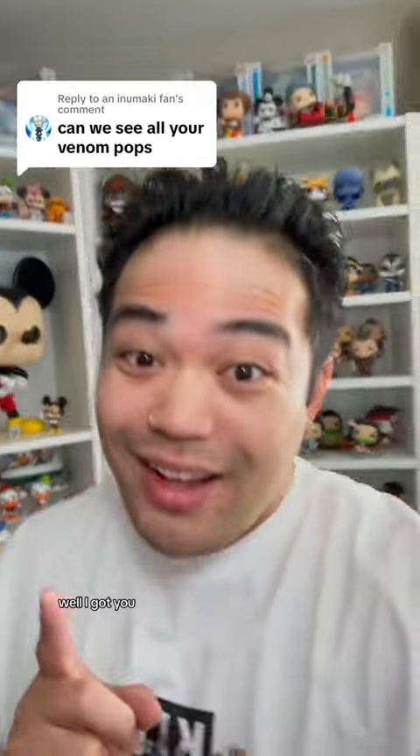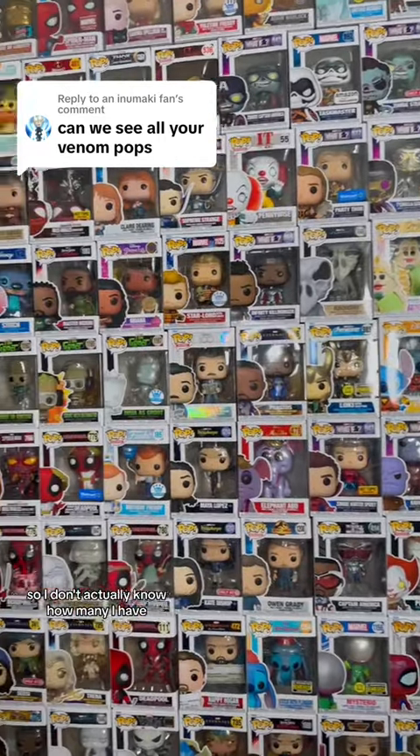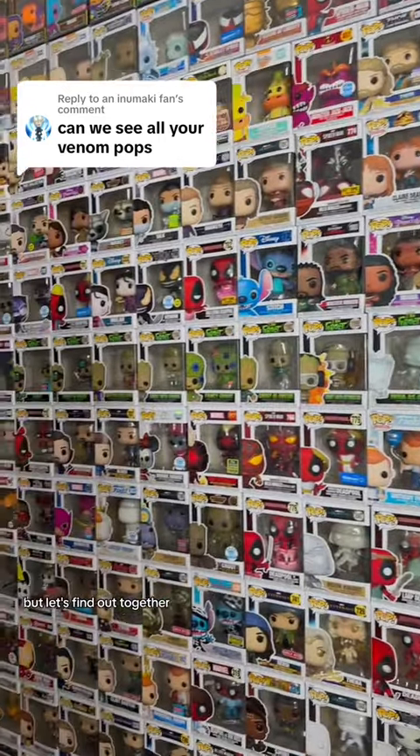You want to see all my Venom pops? Well, I got you. Let's get started. I don't actually know how many I have, but let's find out together.